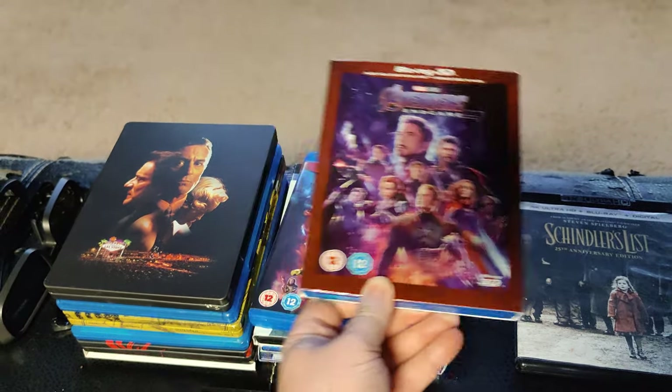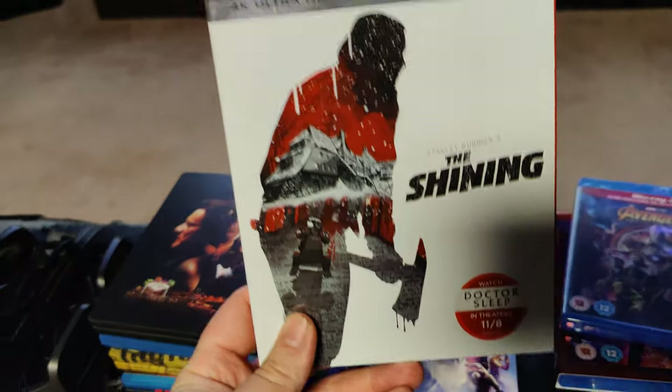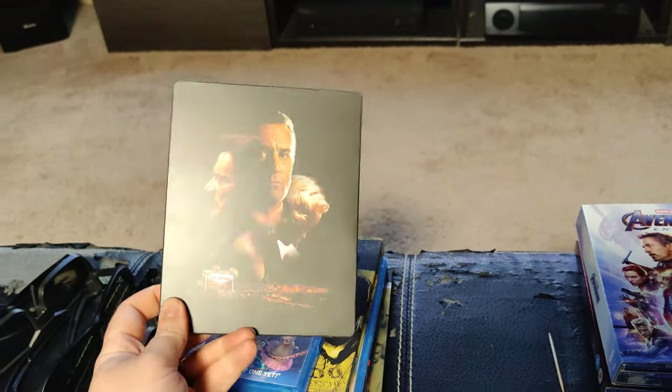Avengers Endgame in 3D — really good. Infinity War is really good in 3D. The original Shining in 4K — yes. Endgame again in 4K. What is this? Casino.